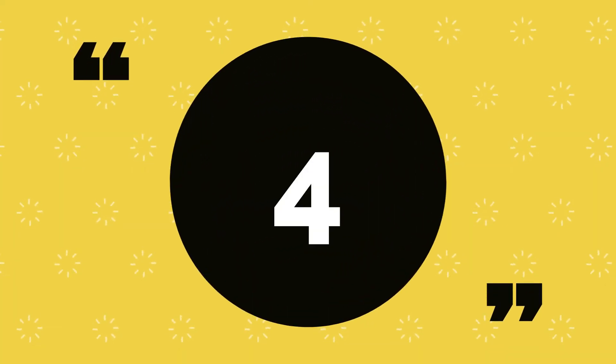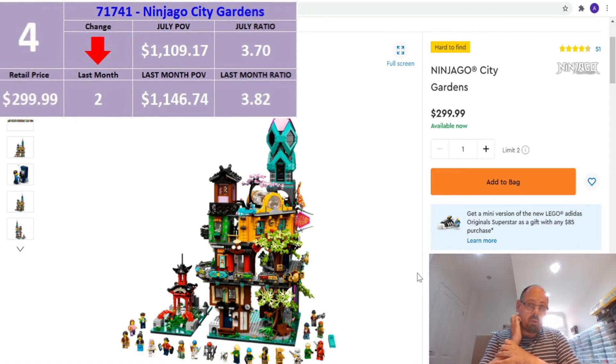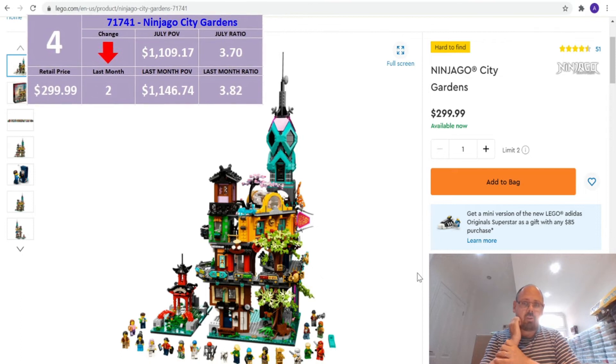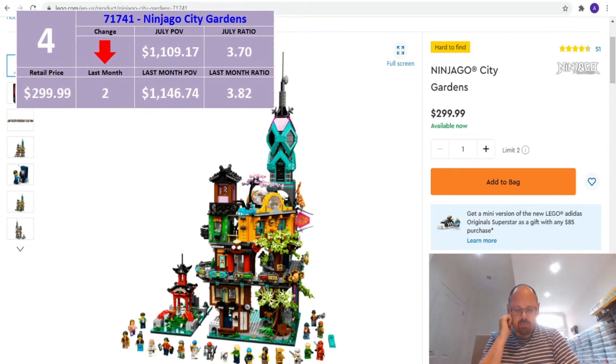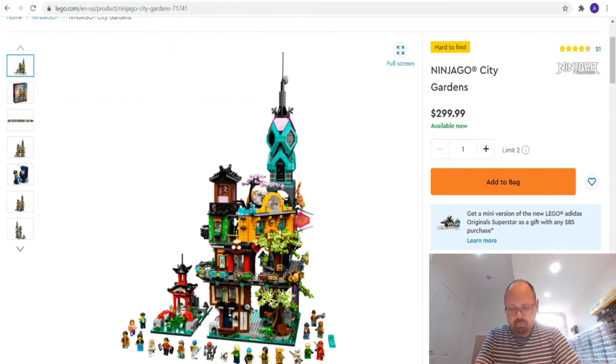At number 4 we have a mover — the Ninjago City Garden. Last month this was number 2. It also retails at $299.99. Last month its part-out value was $1,146.74, but this month it's dropped to $1,109.17. It still gives a great ratio of 3.7, and that's why it's number 4.